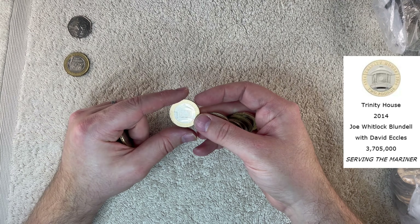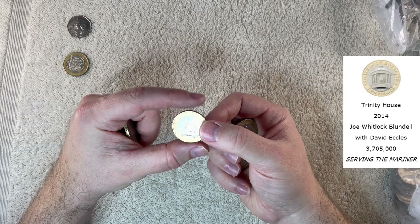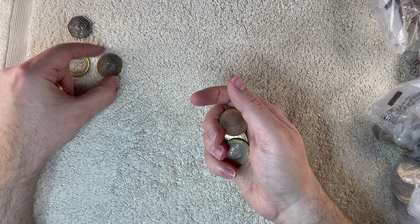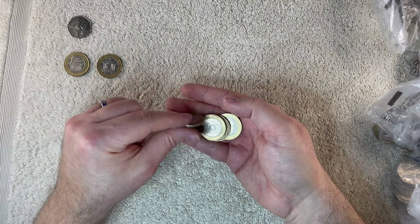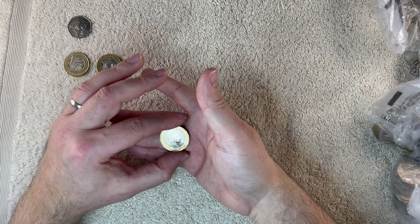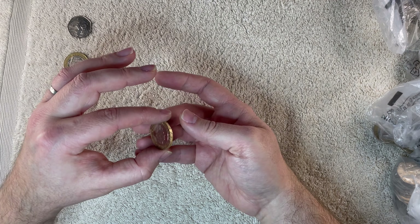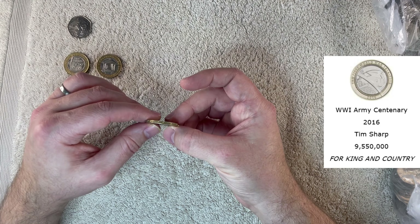This one is Trinity House. And here we have First World War Army Centenary.